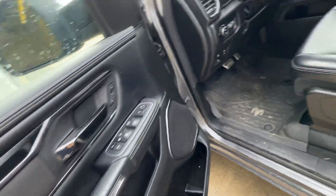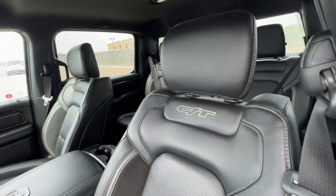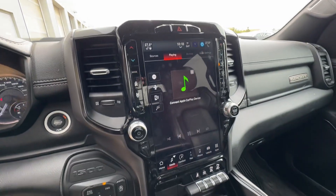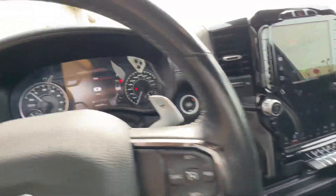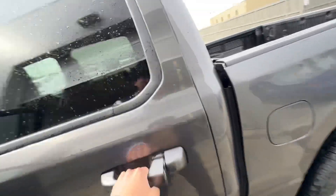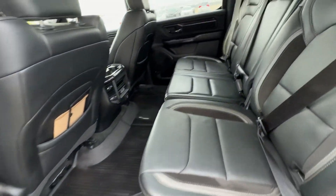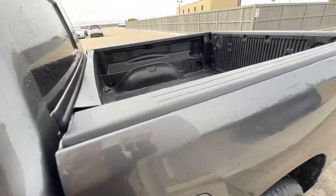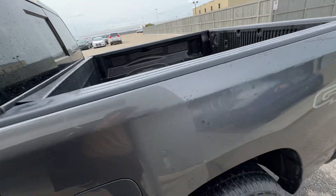Take a look at the interior right here — full leather power seating. You have the GT badges right here. Look at the technology on the infotainment system. Oh my gosh, I love it. And take a look at the space in the back for your people, and you can also put your son's furniture back there too.